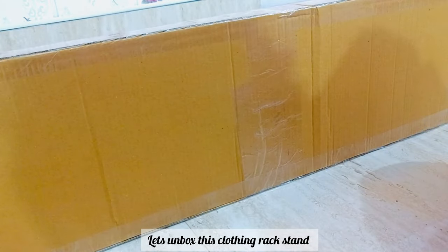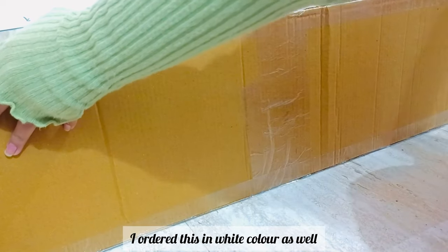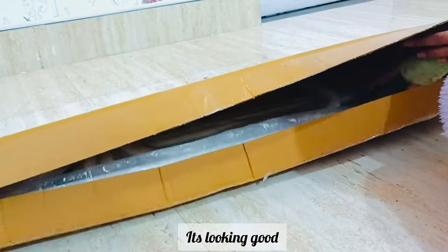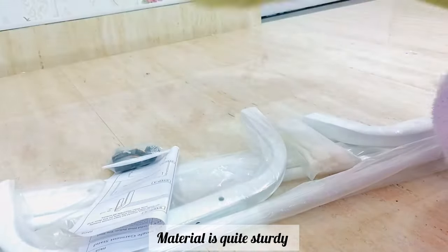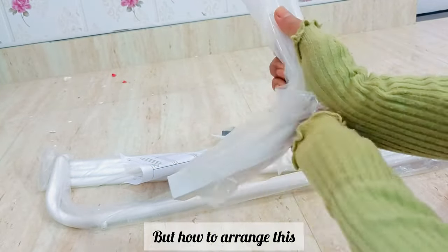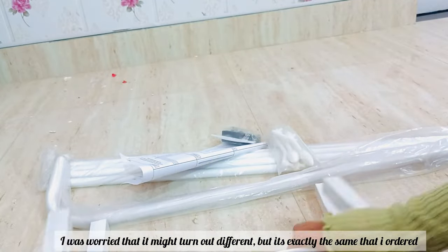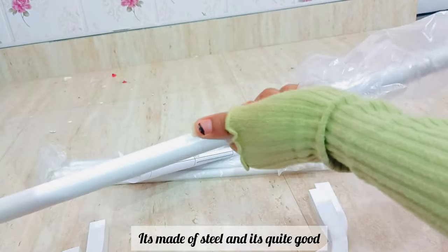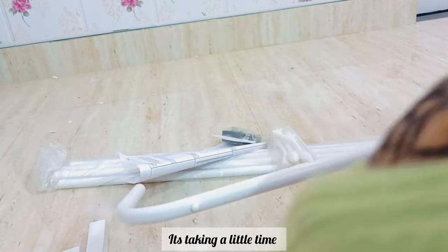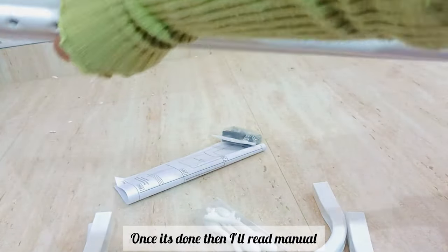Let's unbox this clothing rack stand. I ordered this from Amazon in white color as well to match the theme of my room and it's looking good. The material is quite sturdy. I was worried it might turn out different but it's exactly what I ordered — it's made of steel and quite good. It's taking a little time but once it's done I'll read the manual and figure out how to arrange this — and it's almost done.